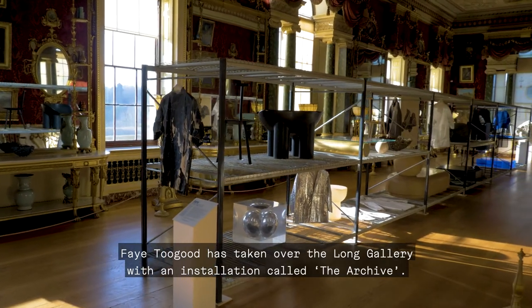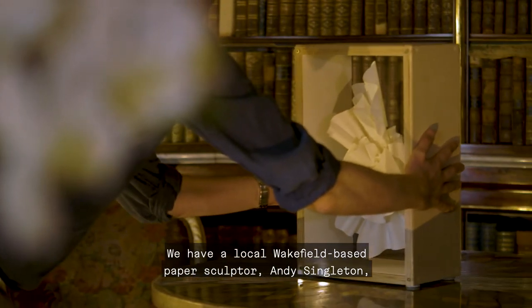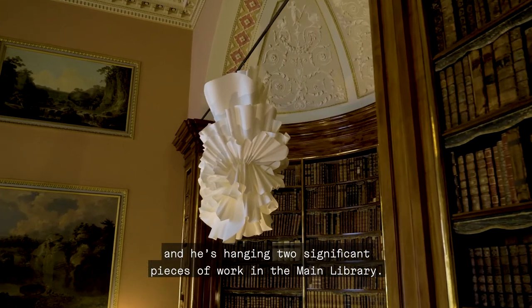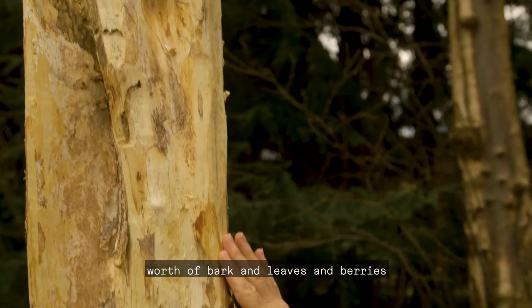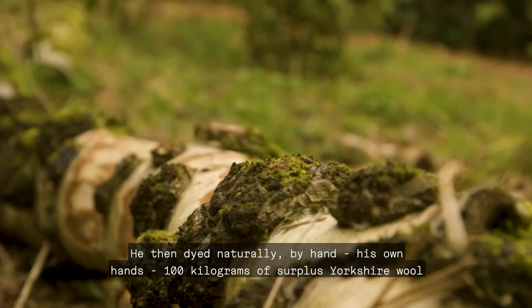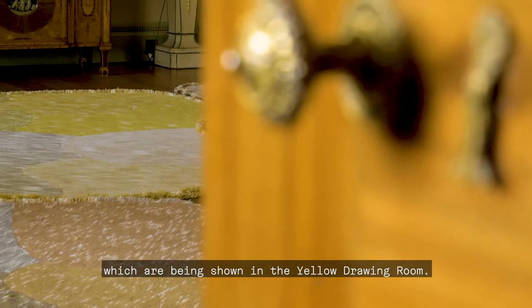Faye Togood has taken over the long gallery with an installation called The Archive, showing 35 pieces from 15 years' worth of work from her studio. We have a local Wakefield-based paper sculptor, Andy Singleton, hanging two significant pieces in the main library. Max Lamb came up and foraged 50 kilograms of bark, leaves and berries in January from the Harewood Estate with head gardener Trevor Nicholson. He then naturally dyed by hand 100 kilograms of surplus Yorkshire wool, creating a series of seven rugs shown in the yellow drawing room.